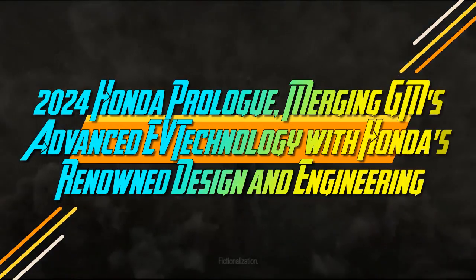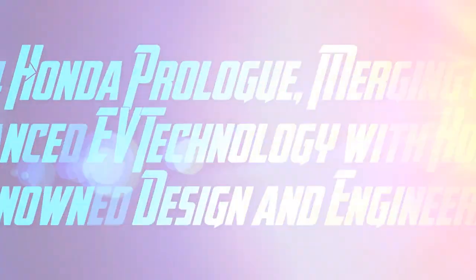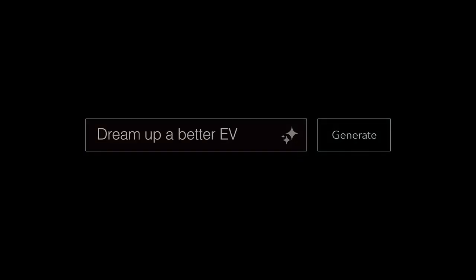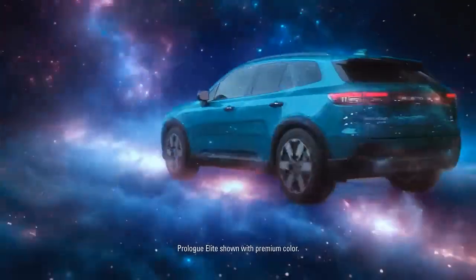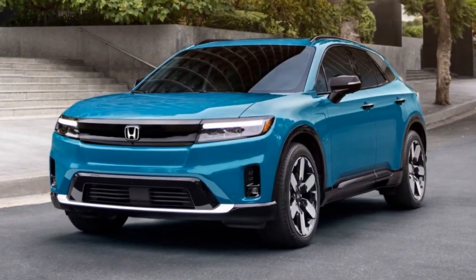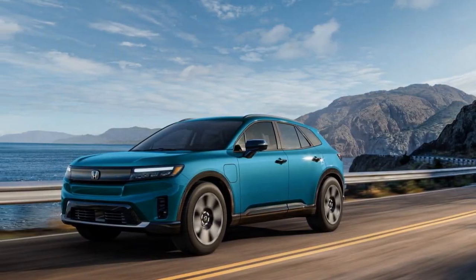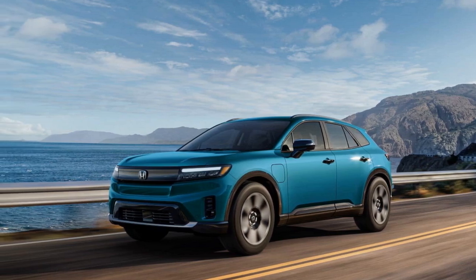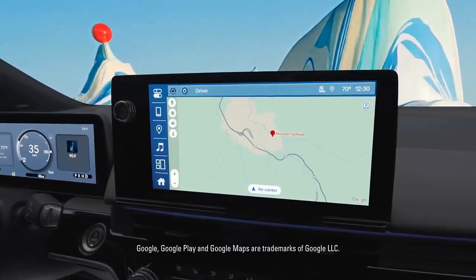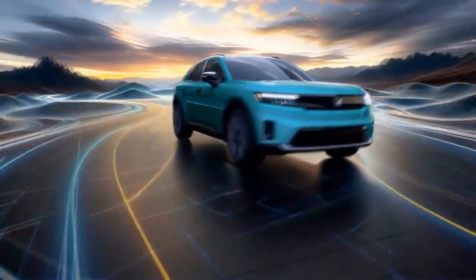2024 Honda Prologue, merging GM's advanced EV technology with Honda's renowned design and engineering. Honda is making a serious push into the U.S. electric vehicle market. Unlike previous limited-run models such as the Fit EV and Clarity Electric, which were primarily sold on the West Coast, Honda aims to offer a volume EV with broader appeal and widespread availability. Since Honda's proprietary EV technology won't be ready until 2026, the company partnered with General Motors to develop the 2024 Prologue. This new model shares its platform, battery, and other components with GM's Chevy Blazer EV, an electric midsize SUV.